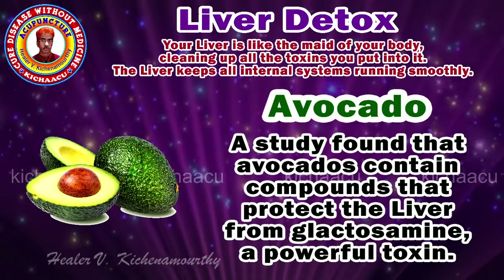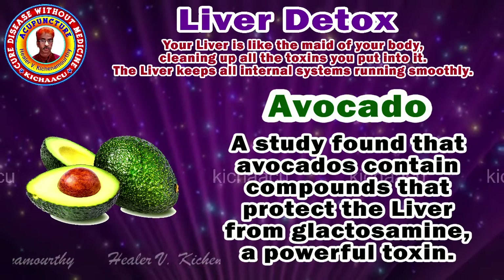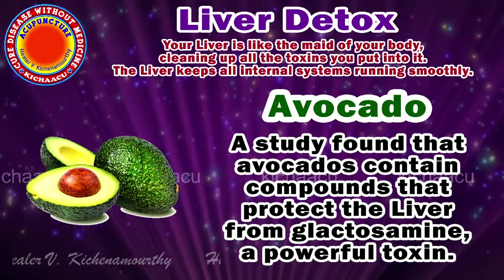Liver detox. Your liver is like the meat of your body, cleaning up all the toxins you put into it. The liver keeps all the internal systems running smoothly.